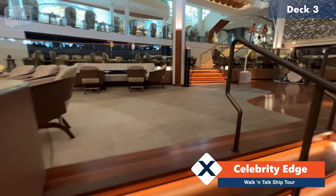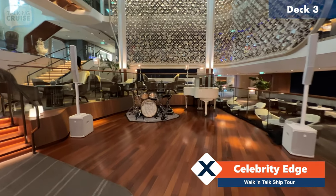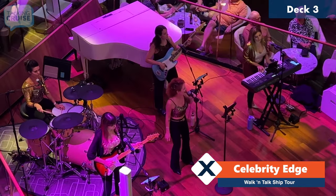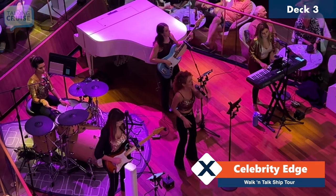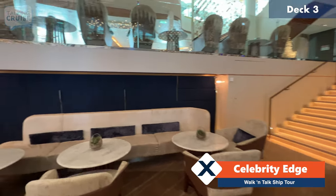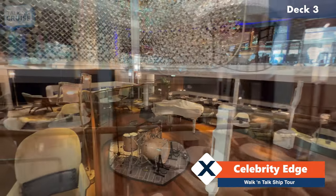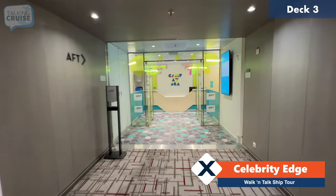From the Martini Bar there are a couple of steps up — this is still considered deck three — and they've got great music here every evening, live performances, different types of genres of music. A few more steps up and there's more seating around the edges with a nice view of the performance stage. Here we are deck three forward, and this is the entrance to the Camp at Sea program on board Celebrity Edge.